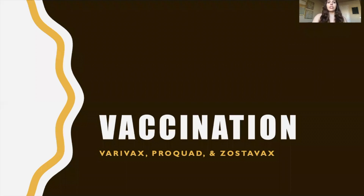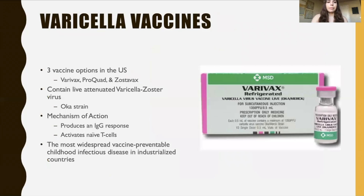For vaccination, there are three different options in the US: Varivax, ProQuad, and Zostavax. Varivax is just a varicella vaccine. ProQuad is a combination of mumps, measles, rubella, and varicella. And Zostavax is a zoster vaccine. All three of these vaccines contain live attenuated varicella zoster virus, and it is the OKA strain.